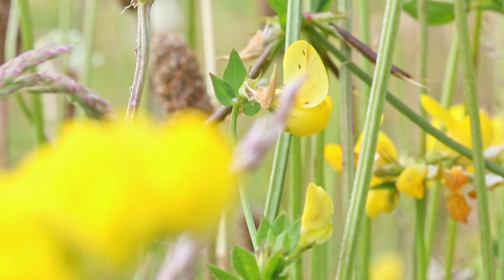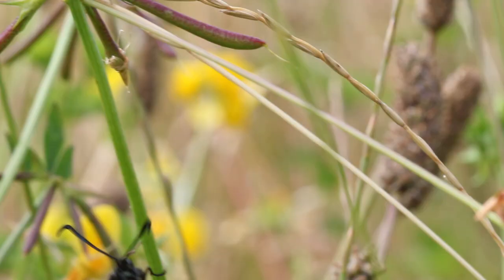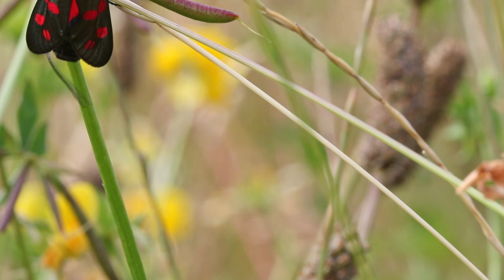This is a six spot burnet moth, a day-flying moth who has just finished shedding its final pupae layer. It is now venturing to the top of the wildflower canopy in preparation for its first ever flight.